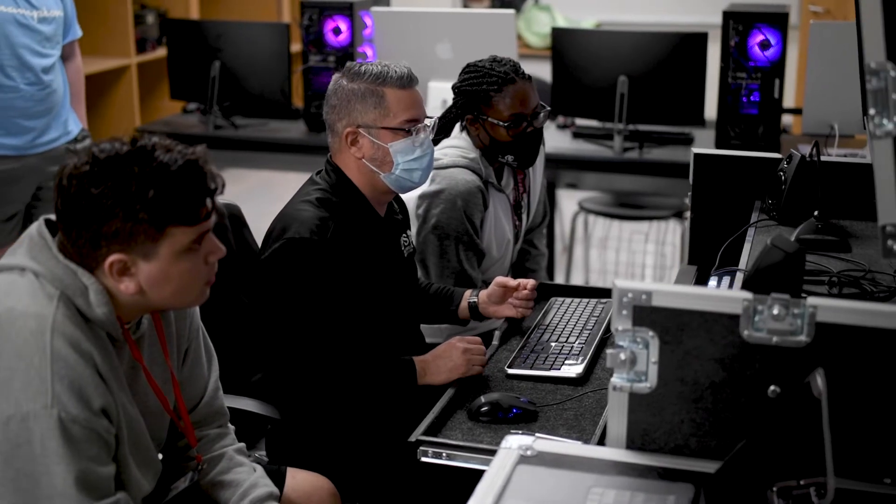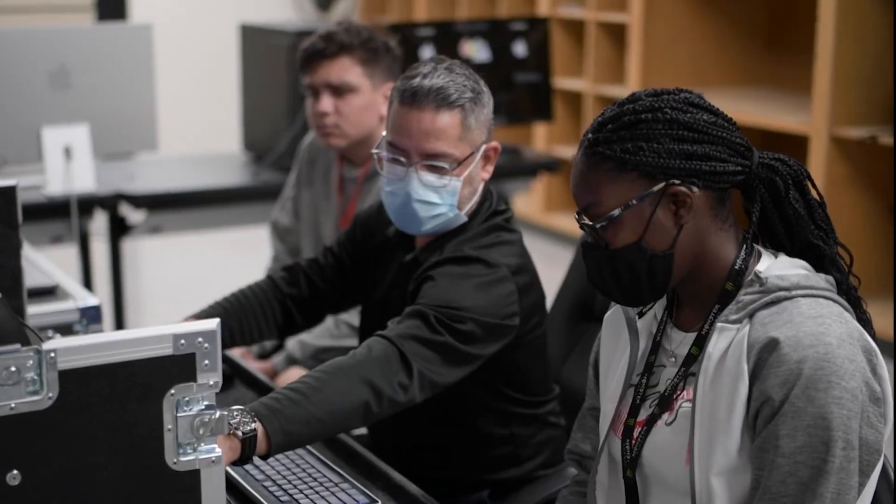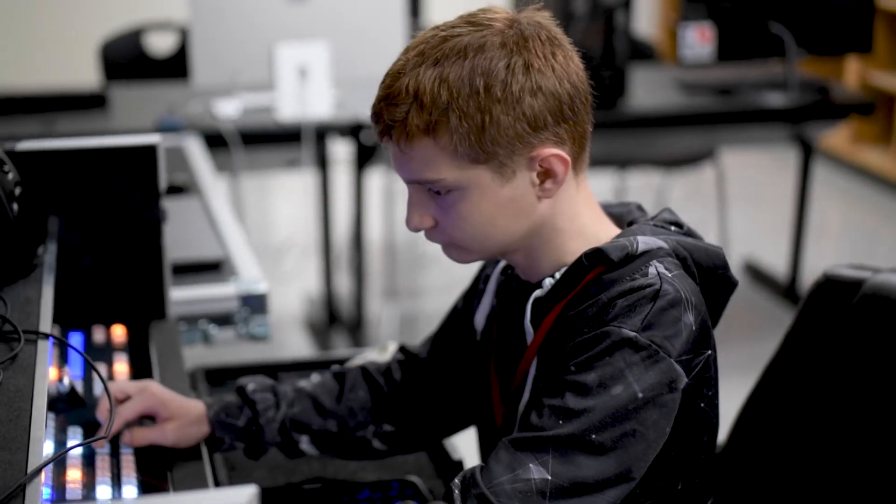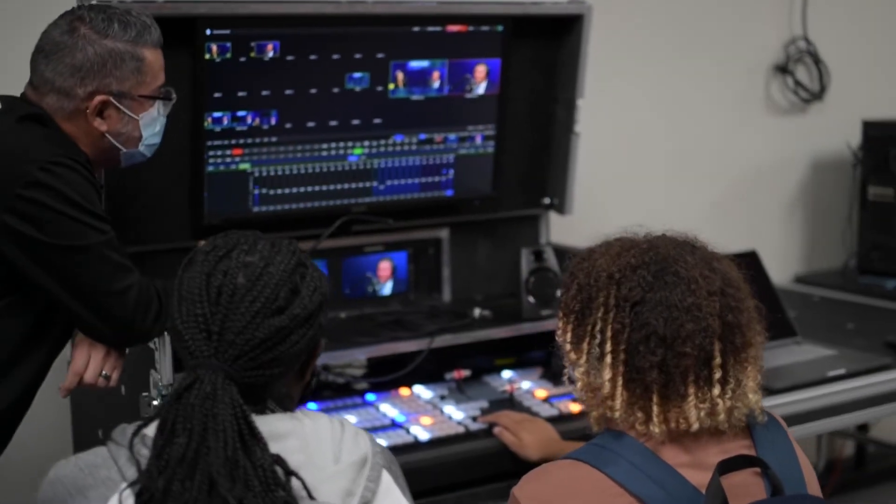I think it's really a great thing. Our main goal at the LRC is to provide students tools that they can use after school, so they can have a better understanding of the different jobs they can do when they graduate, or even a career they can continue studying at college.